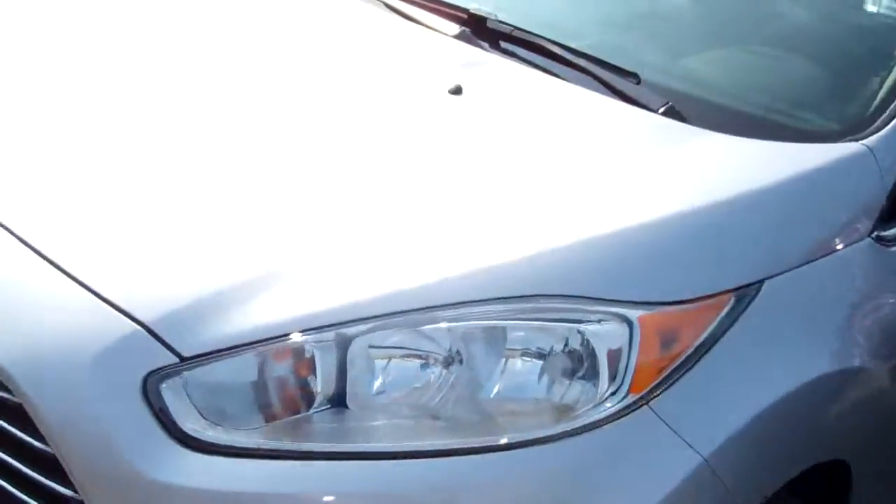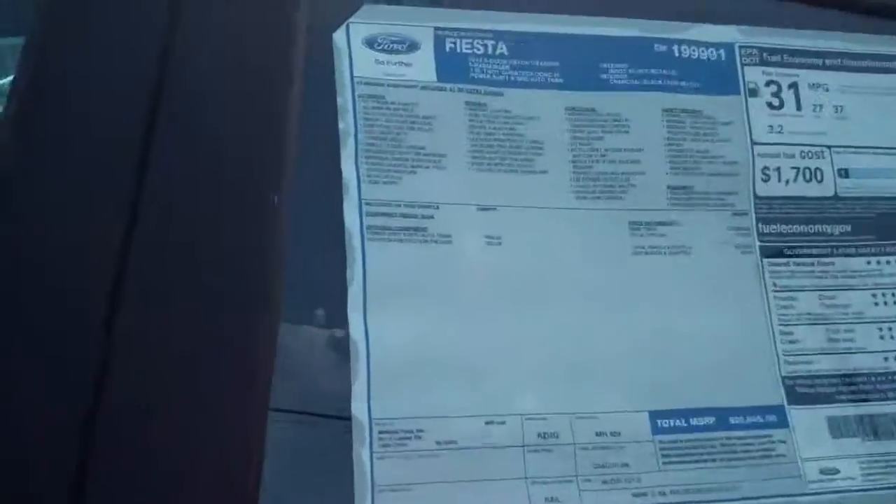Hi Barbara, Ryan Marshall at Scanlink Ford. Matt Ryber passed on your information about a 2014 Ford Fiesta. This is one of our Fiestas that we have on our lot. This particular one is a titanium hatchback.